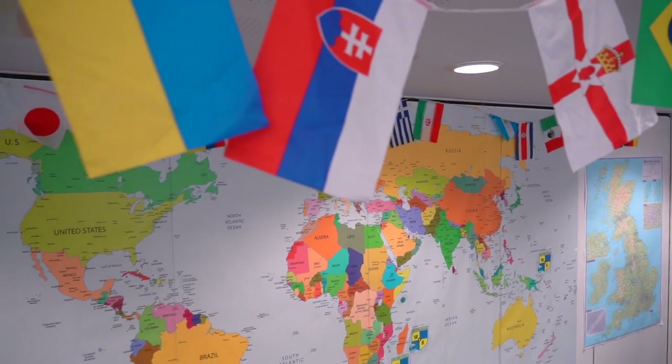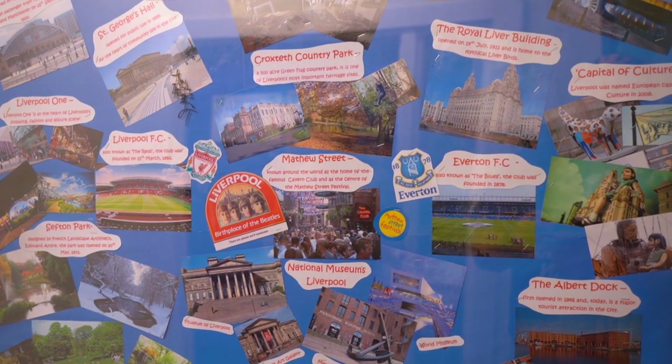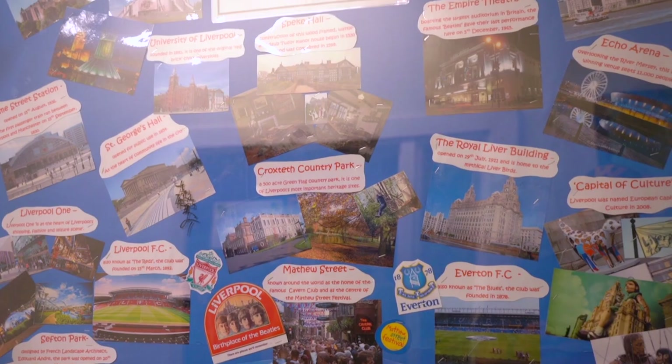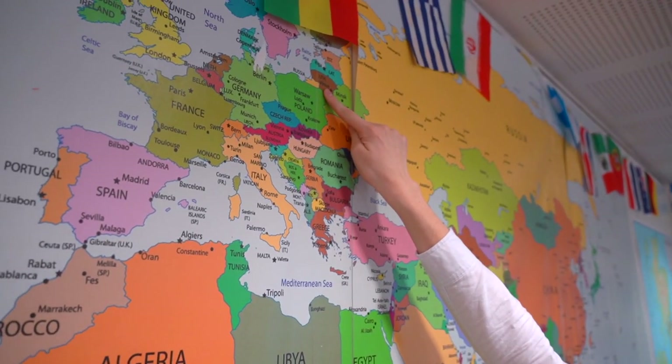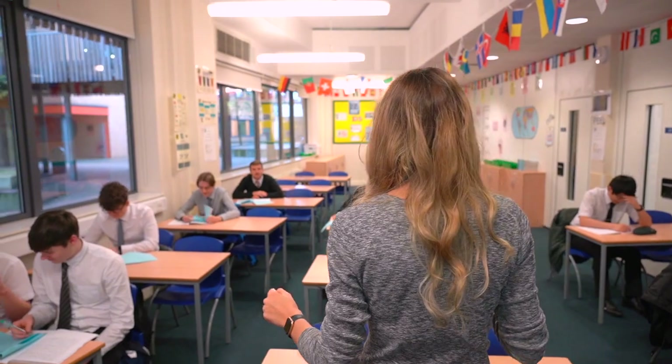Three of these topics are human geography and three are physical geography. The exam board is AQA and there is a clear progression from GCSE topics — for example, we start the course in Year 12 with hazards. The non-exam assessment is an important piece of geography coursework involving you collecting data on a topic from the A-level and discussing it in a report to investigate an element of geography of your choosing.